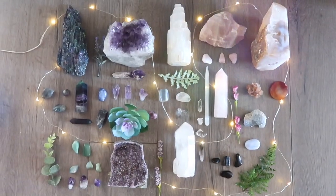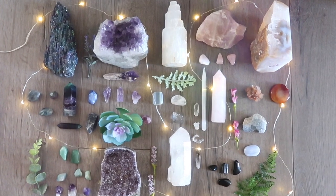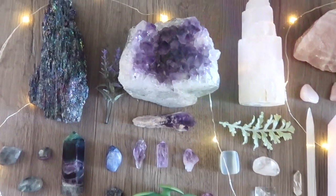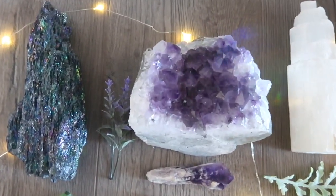I am so excited to share my crystal collection with you. Here you can see an overview of all of my crystals. It's not a huge collection, but these are all crystals that I really love.